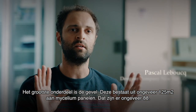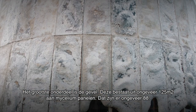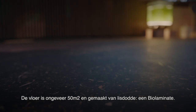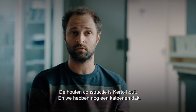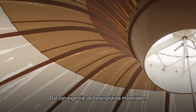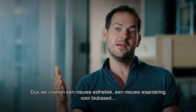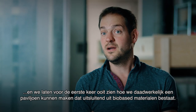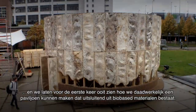The biggest part is the facade — around 125 square meters of mycelium panels, or about 88 panels. The floor is around 50 square meters of cat tail, like a bio-laminate. There's a wooden construction — it's kerto wood — and we have a cotton ceiling. Those are the most important materials. We create a new aesthetic, a new appreciation for bio-based, and we show for the first time ever how you can really construct a pavilion, a building, with only bio-based materials.